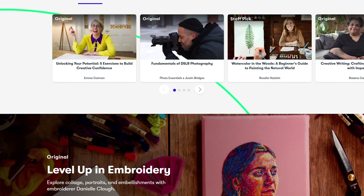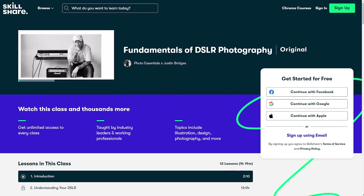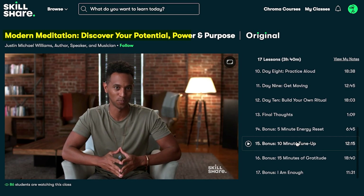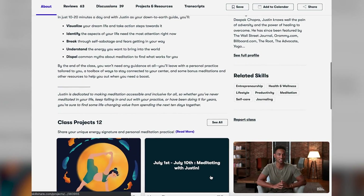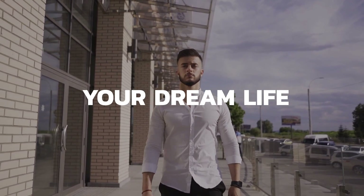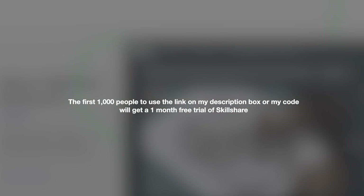And that's why we recommend Skillshare. If you want to learn more about this topic, Skillshare is the perfect place to start. This platform has thousands of classes from different categories that will provide you with a lifetime's worth of experience and knowledge. There is a class I highly recommend called Modern Meditation: Discover Your Potential, Power, and Purpose, created by Justin Michael Williams. In his Skillshare original, Justin will help you take action towards the life you've always wanted with an exclusive 10-day meditation experience — just 10 minutes a day. You'll identify aspects of your life that need the most attention, break through self-sabotage and fears, and visualize your dream life and take action steps towards it. Because Skillshare is today's video sponsor, it's totally free. The first 1,000 people to use the link in my description box will get a one-month free trial of Skillshare.